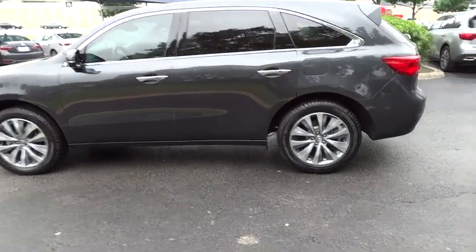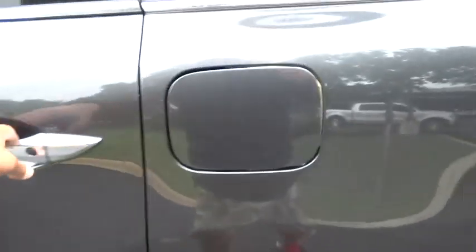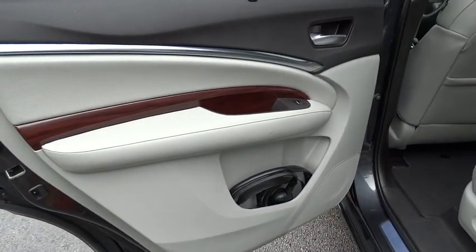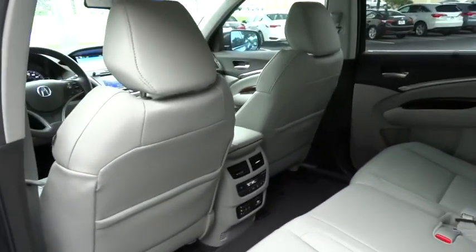Adjustable steering wheel, power steering, auto dimming rear view mirror, PPO, keyless entry, cruise control, aluminum wheels, floor mats, hard disk drive media storage, four-wheel disc brakes, premium sound system, rear defrost.